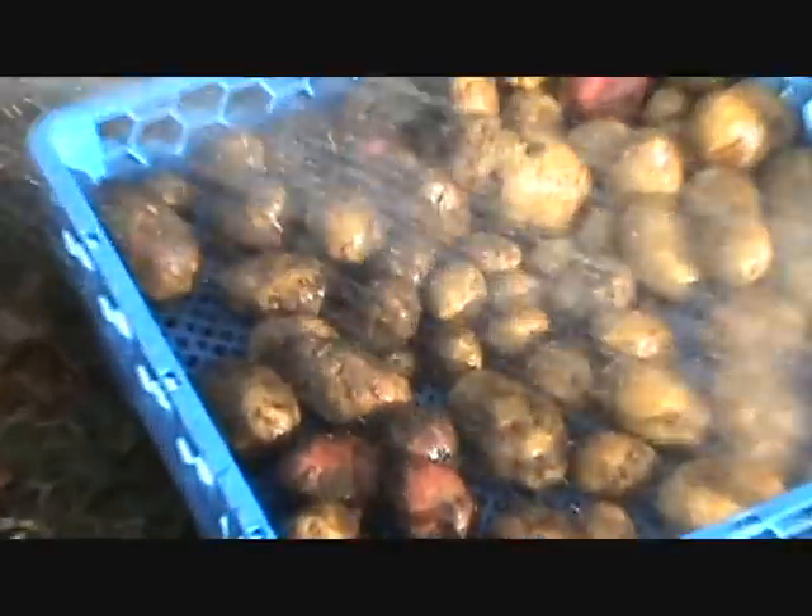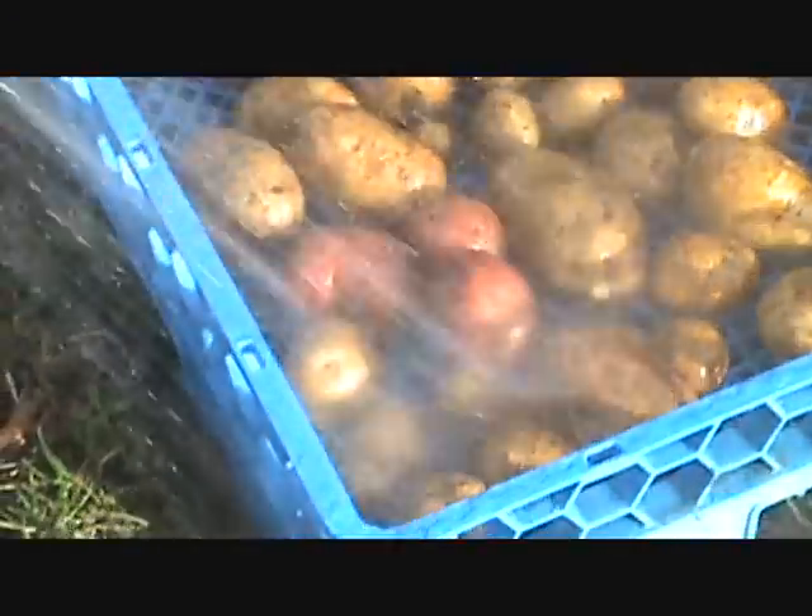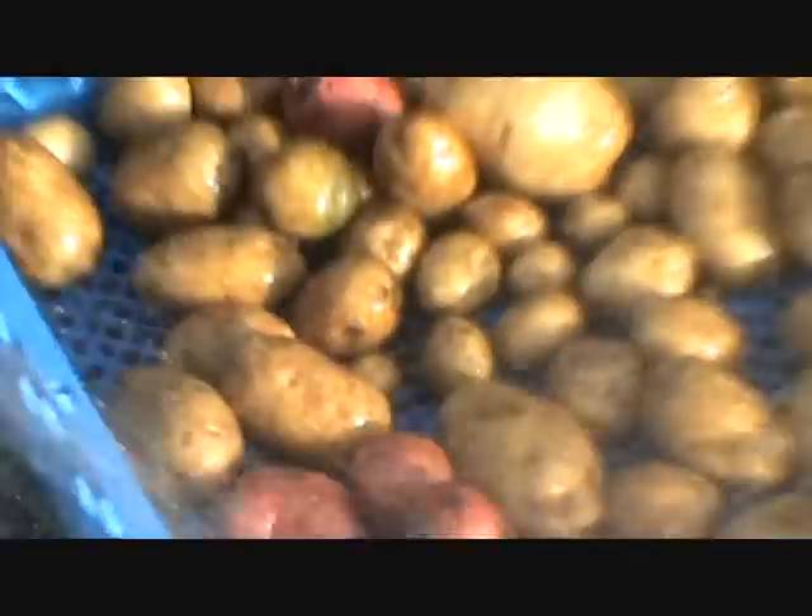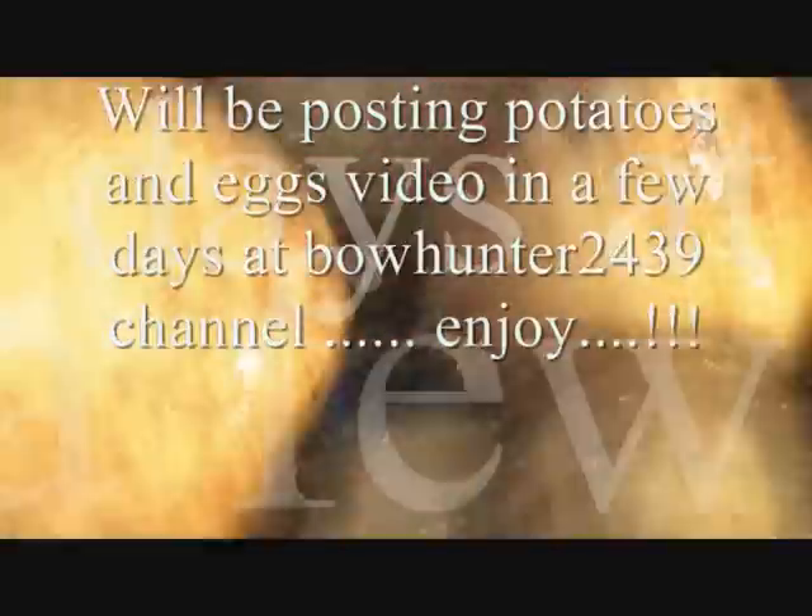Those are looking good, Ash, huh? Mm-hmm. We've got a few red ones in there too. Beauty. Nice.